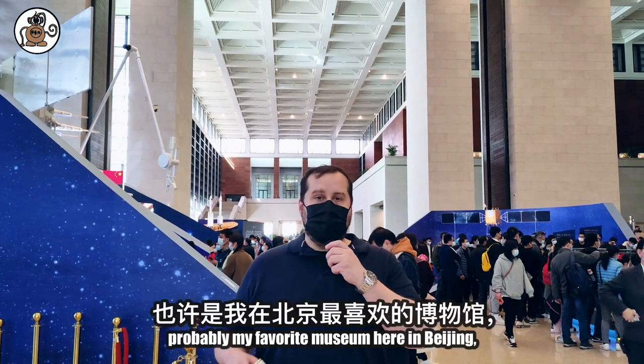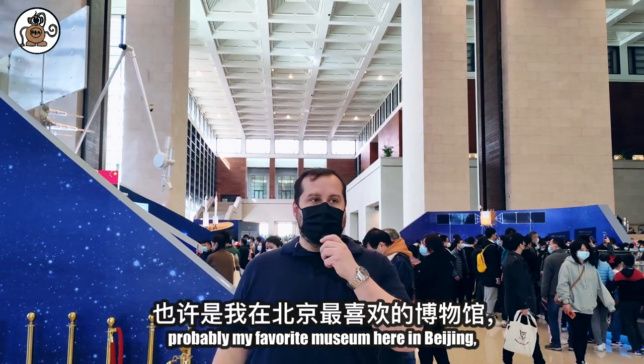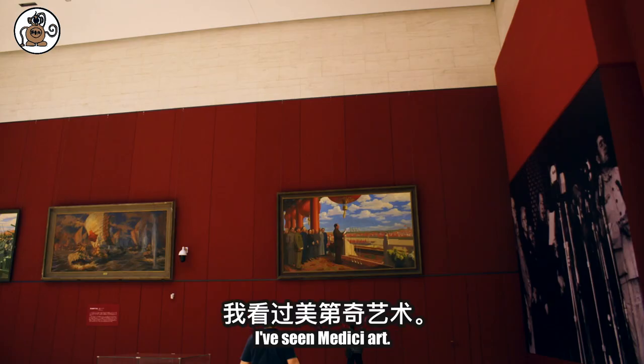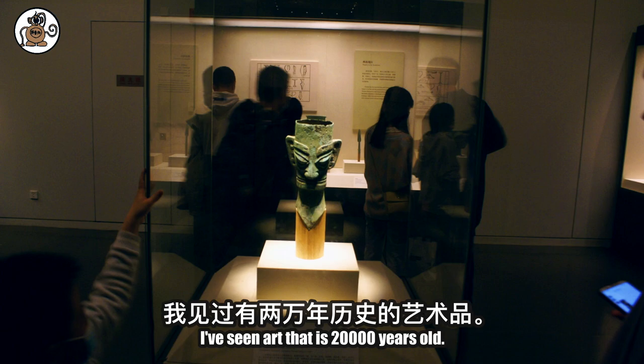We're in the National Museum of China, probably my favorite museum here in Beijing. I've been here a dozen times, like I mentioned before. I've seen Medici art. I've seen art that is 20,000 years old.